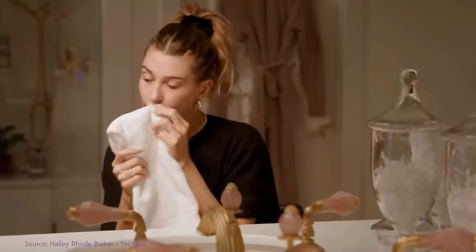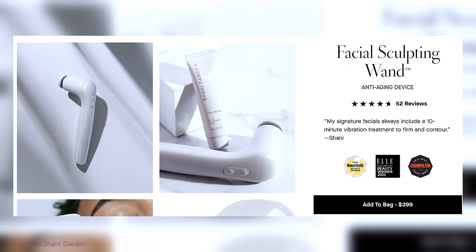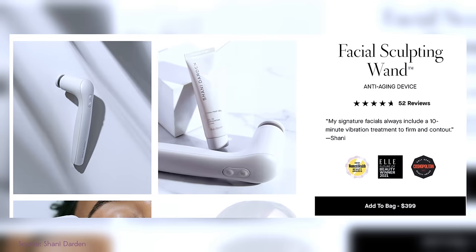Hailey Bieber — her skin always looks great and I actually think she's a skin-tellectual. When we reacted to her skincare routine, it was refreshing. She knew things most other celebrities and many people don't, and it seems like she genuinely cares about her routine. She specifically used a very expensive, very luxurious jackhammer wand type motorized thing — the facial sculpting wand from Shawnee Darden. Shawnee Darden is a professional who's worked in the industry; this is a Black-owned beauty brand. Apparently if you're on Hailey Bieber's Christmas list, you got one of these.